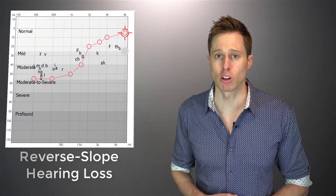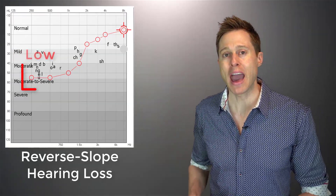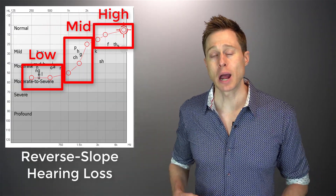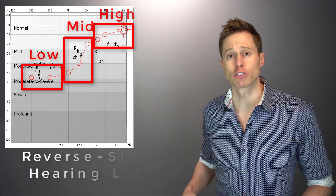However, a reverse slope hearing loss, like you can see here in this audiogram, is when you have bad low-frequency hearing, and it ends up getting better as you go into the mids and into the high frequencies. Sometimes your high-frequency hearing is actually completely inside the normal range. While reverse slope hearing losses are not very common, I do see a fair amount of them in my clinic, and each individual usually requires a unique treatment setup to address their hearing concerns successfully.